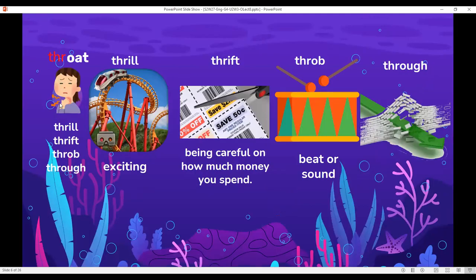With the 'thr' blend: throat — this is a picture of a throat, the part of your body where you sometimes feel pain. Thrill means exciting. Thrift means being careful about how much money you spend. We can say it is a thrift to keep coupons — those are tickets where you can save money when you visit a shop.